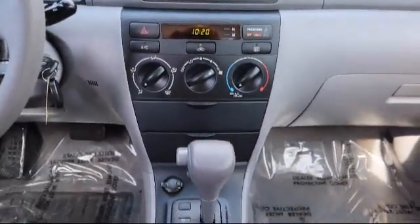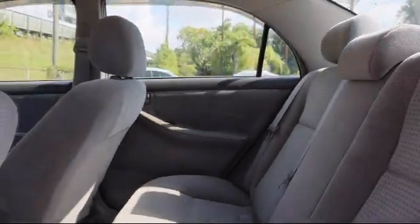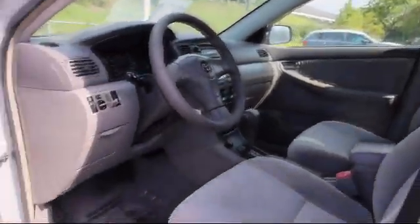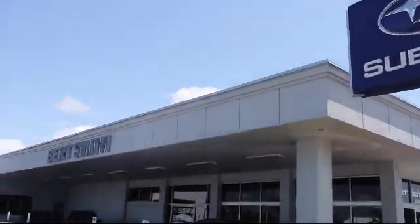Burt Smith dealerships have been satisfying customers for over 50 years, with an outstanding vehicle selection, easy financing, and high quality vehicle service and parts. From the moment you step onto our lot, our staff's number one priority is you. You can count on us to make sure that you are 100% satisfied.